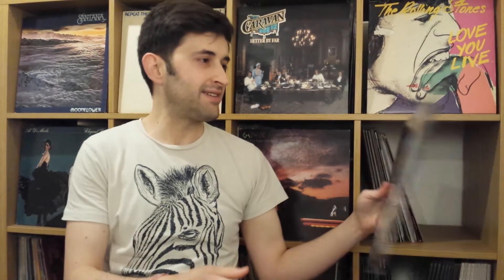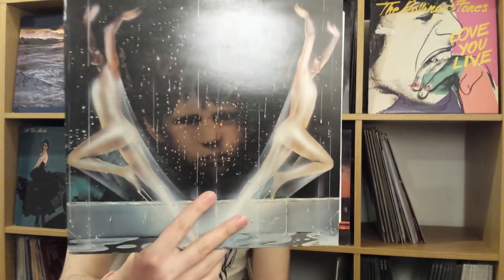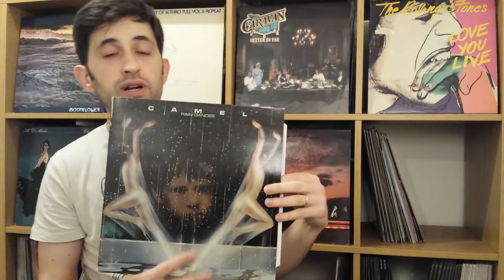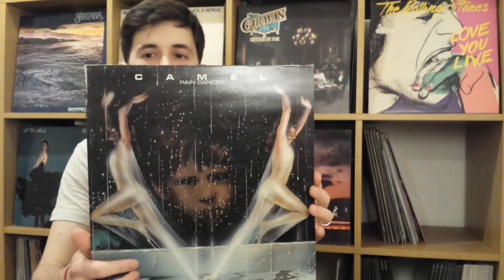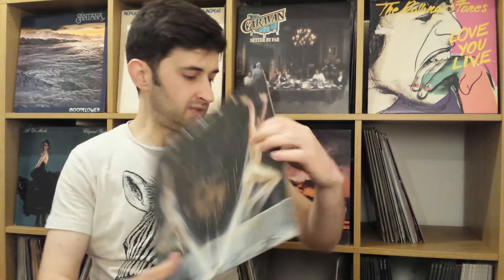My number 1 of 1977 is — not Rainbow — Camel with Rain Dances. Rain Dances is the first album with Richard Sinclair, the founding member of Caravan. This is on the Deka label, and this is my personal favorite of 1977. For me, this prog rock album is timeless and I have actually been listening to it quite a lot recently. These are my top 5 albums of 1977.